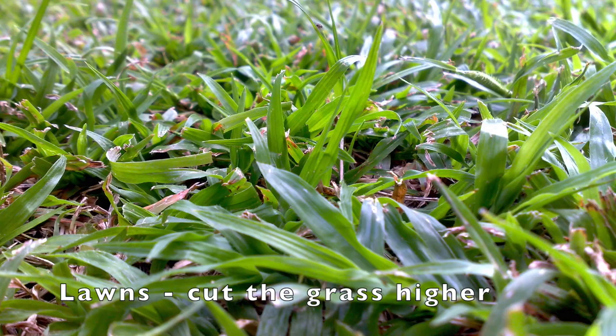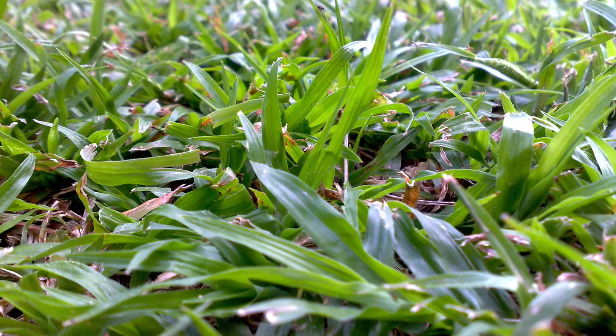As far as lawns go, it's a good idea to allow your lawn to grow slightly longer during the cooler, darker winter months, because what this does is it helps insulate the roots from the cold weather.